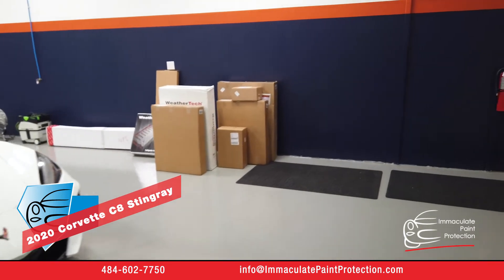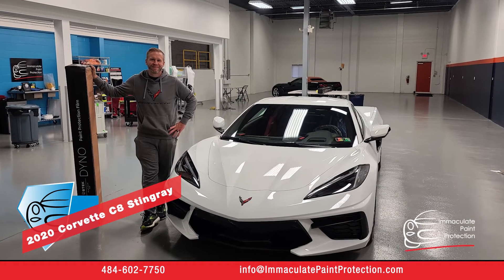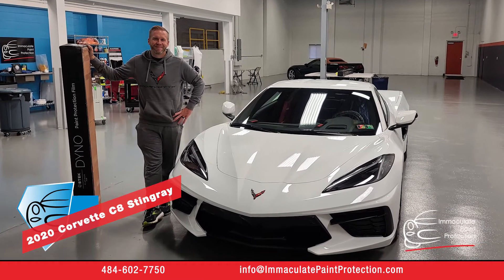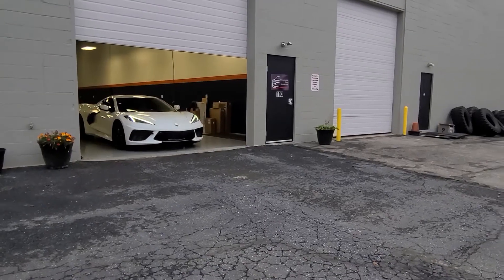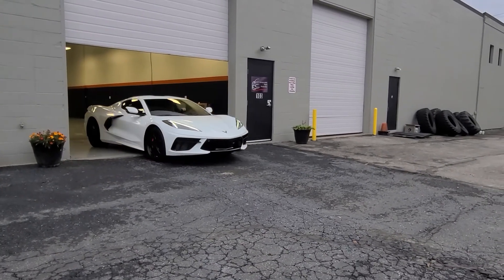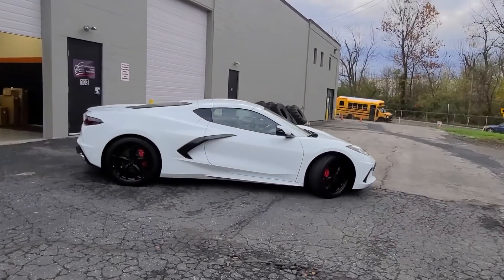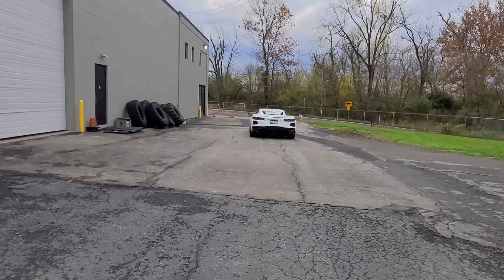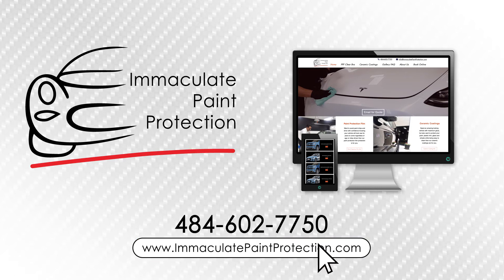Sorry for the mess — that's a big WeatherTech order we've got to get out today. If you have a Corvette or a Corolla and you want to protect the paint on your car, contact us at ImmaculatePaintProtection.com. Packages, pricing, and more — visit us at ImmaculatePaintProtection.com.